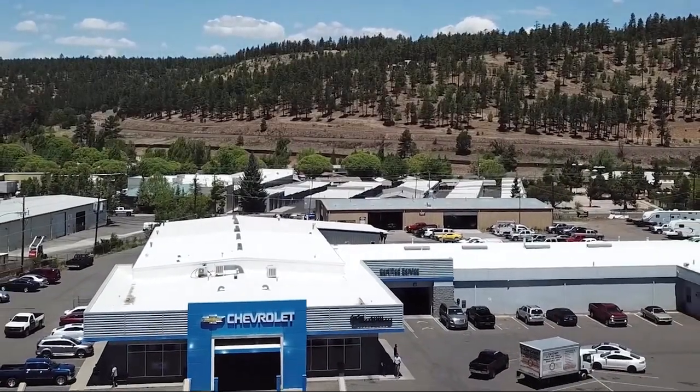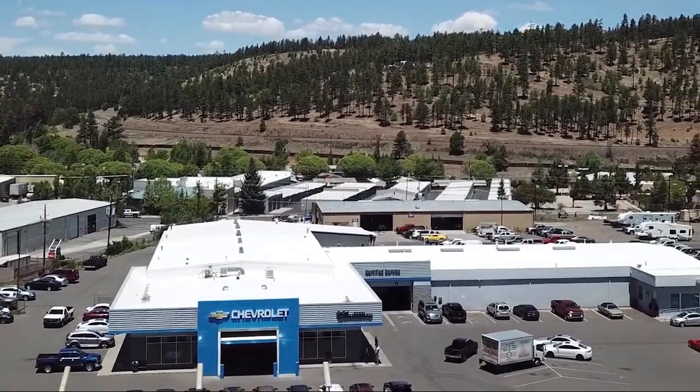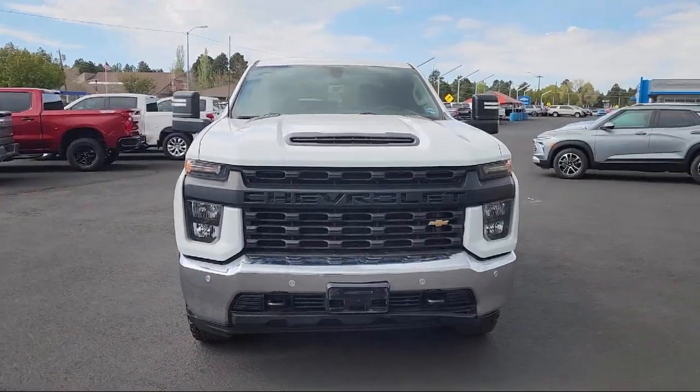Flagstaff Chevrolet. No pressure, no hype, just real hometown value. And here's a look at one of our great vehicles for sale.